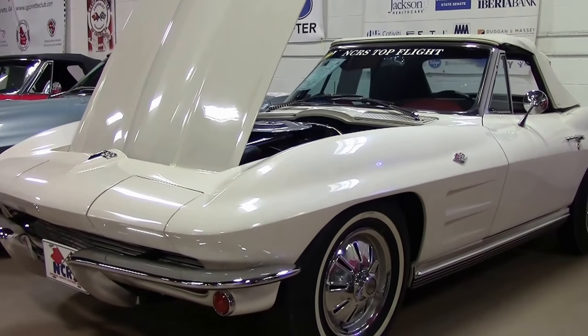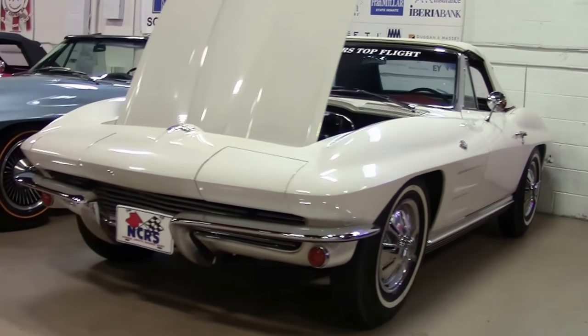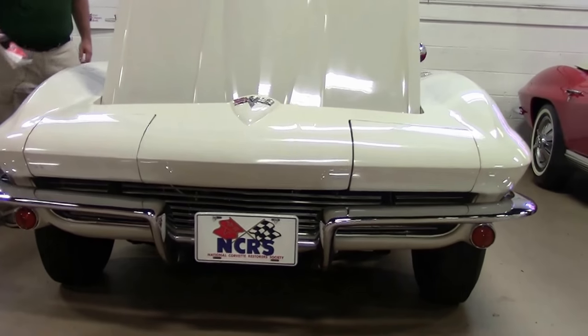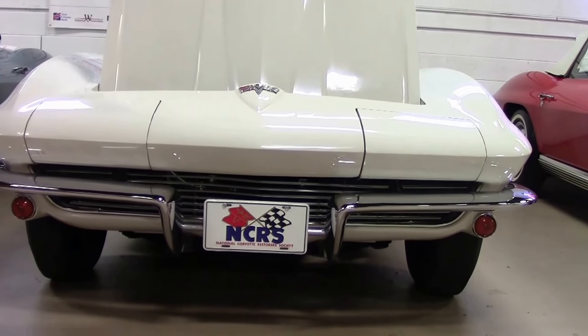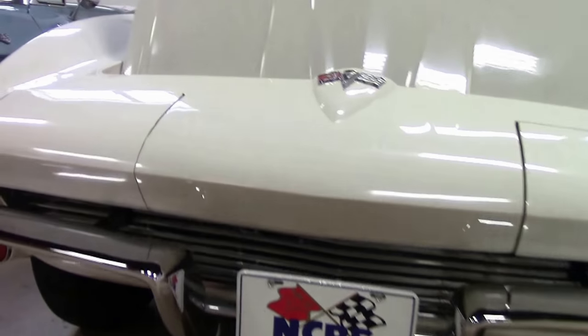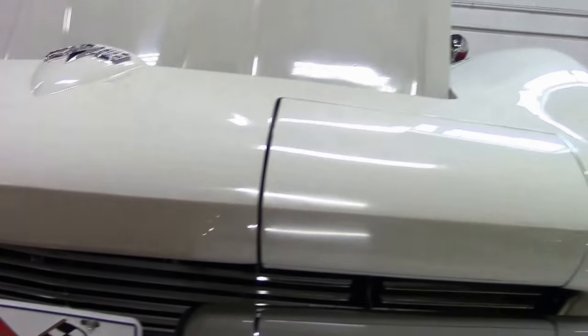This car is actually an automatic, air conditioning, power steering car — so extremely rare. White over red. In 2014 it received a Top Flight Award — it was a chapter Top Flight.